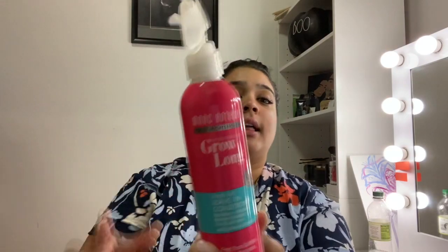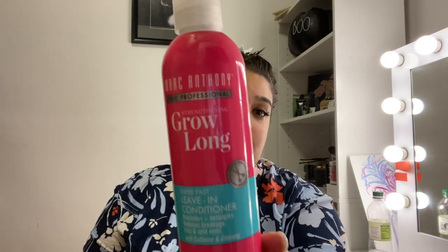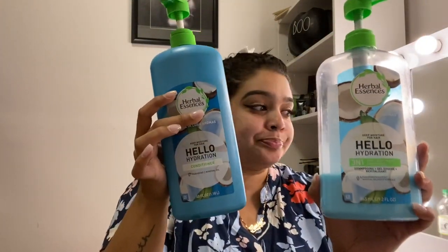My two favorite leave-in conditioners are It's a 10 Light — because my hair is really fine and greasy, so it doesn't weigh the hair down — and the Grow Long leave-in conditioner by Marc Anthony as well. For shampoo and conditioner, right now I don't have a strict favorite, but I'm using one from Essences and also the Grow Long line from Marc Anthony, which I used even when my hair was very long. It smells really good and has caffeine and ginseng in it.